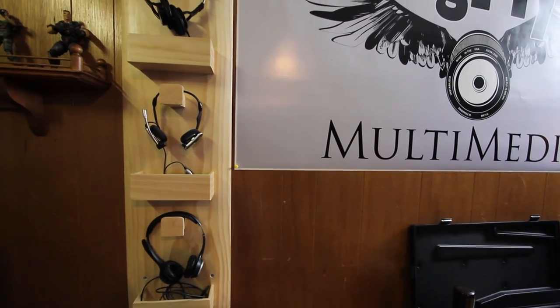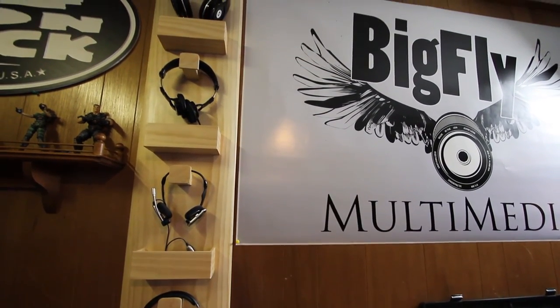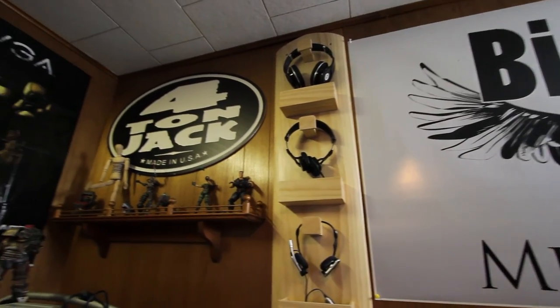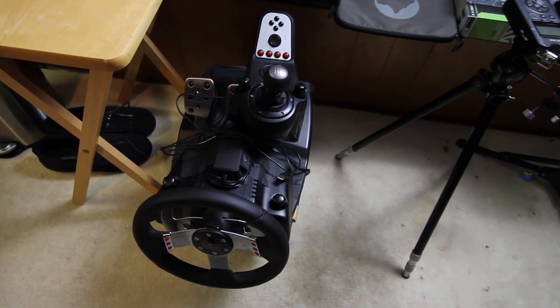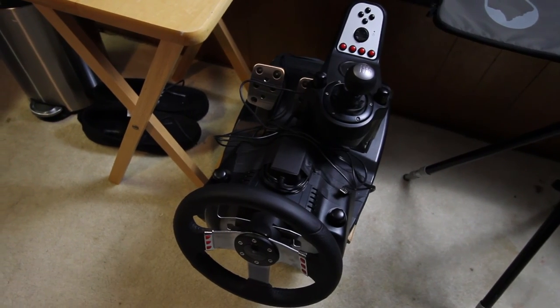Here's the headphone rack I built last summer. I've got a couple pairs of Logitech headphones on the bottom, a pair of Sony studio monitor headphones, and a pair of Beats Audio noise-canceling headphones, which are awesome for travel. Here's my Logitech G27 racing wheel, pedals, and shifter — really easy to grab and slide it under the desk to play some racing games.